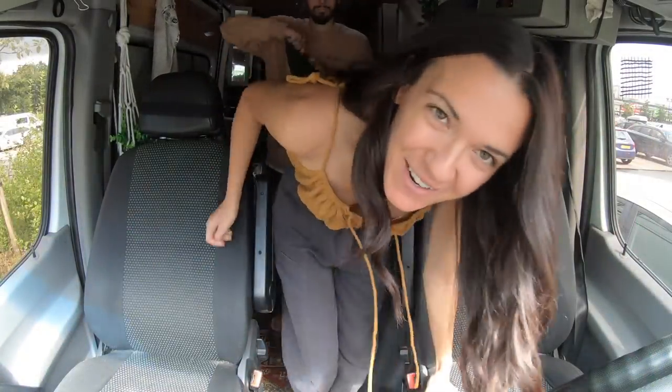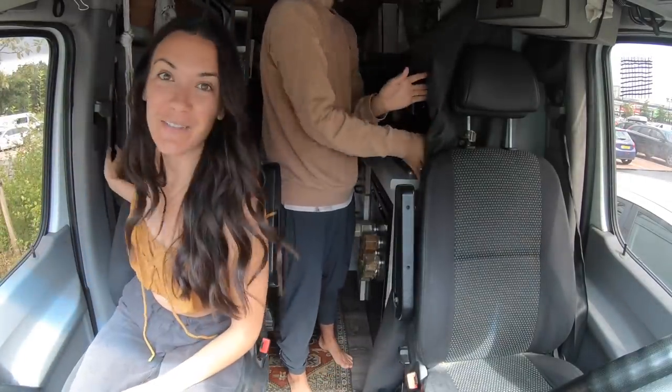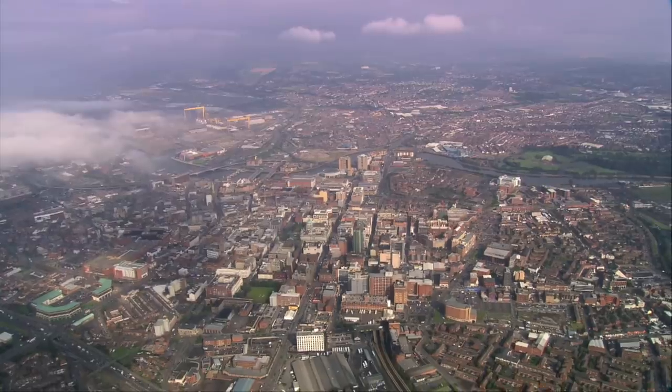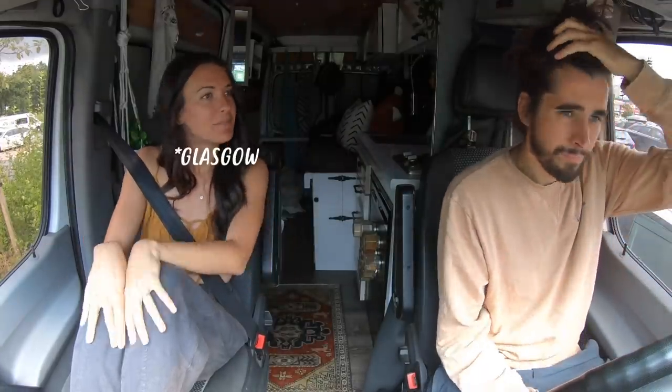Hi everybody and welcome to Scotland! We last left you guys in Northern Ireland, and from there we spent a day exploring in Belfast while we waited for our overnight ferry to get here. Yeah, we booked an overnight ferry to save $40 and I'm not sure it was worth it. It wasn't worth it.